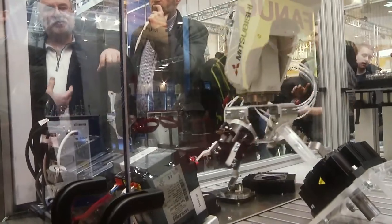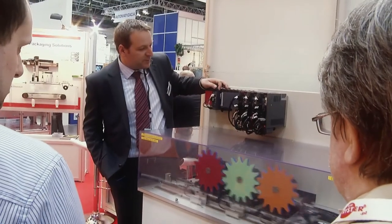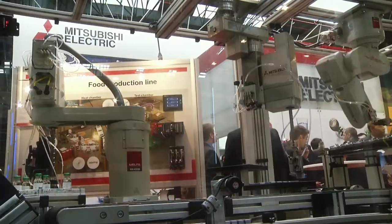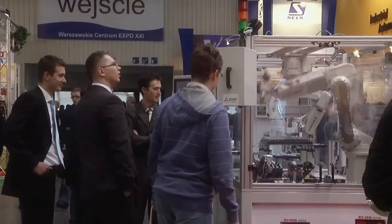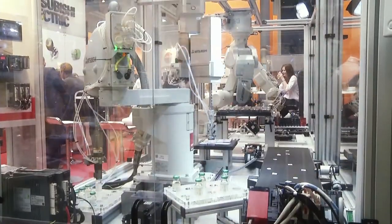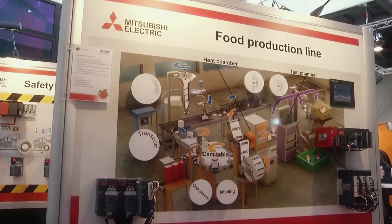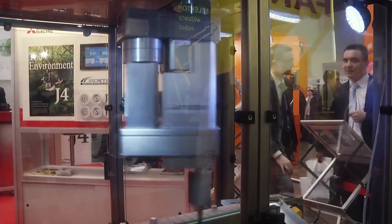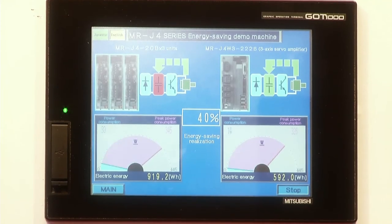The Mitsubishi Electric stand attracted great interest, mostly because of the transparent idea for industry and spectacular demonstrational stands. Hundreds of visitors were interested in the biggest exhibition of the fast and precise MELFA robots working on a very small working surface. During the fairs, there was also the premiere of energy-saving, precise, and easy-to-use J4 series servo drives, which can be used in the most demanding industrial applications.